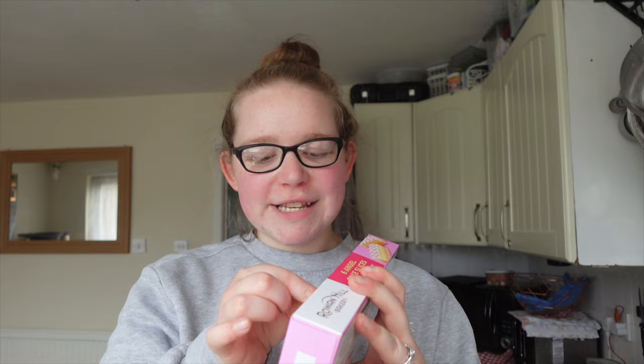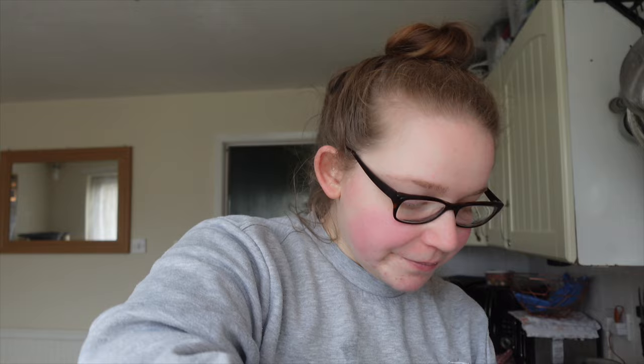I'm not keen on Tesco's own angel slice cakes so I thought I'd give the Lidl ones a try. The kids love the Tesco ones, it's just me that doesn't like them. I picked up some ripen-at-home kiwis — I love kiwis. And five pepper salamis, whatever you want to call them, at £2.90.